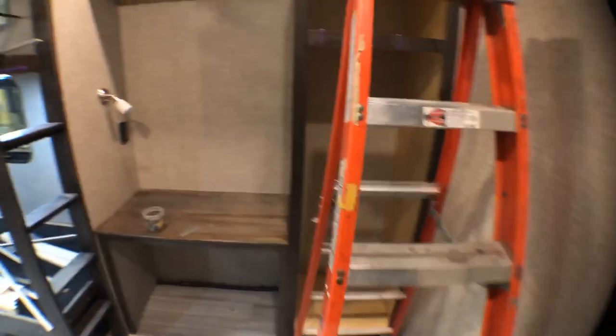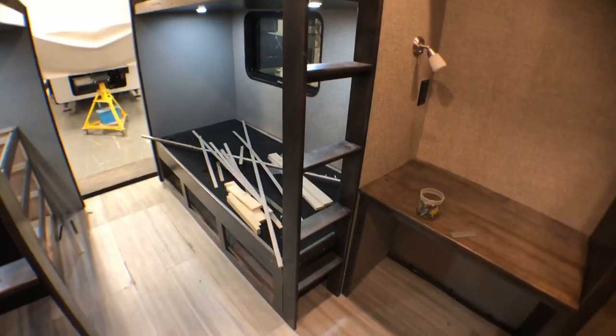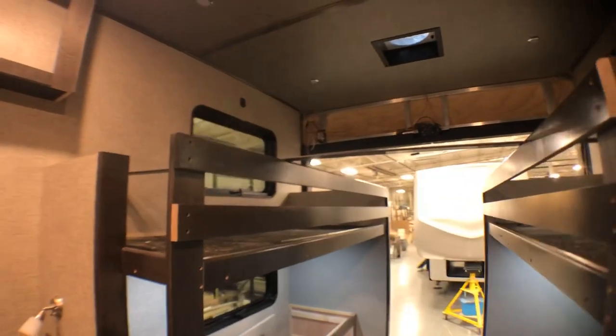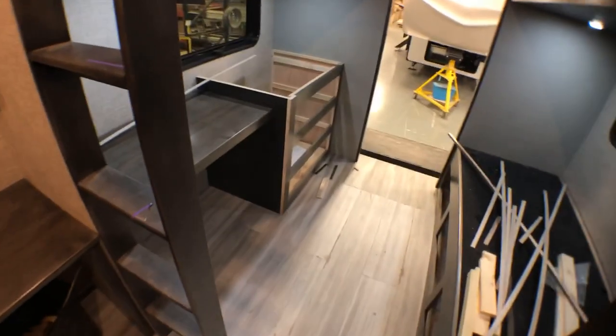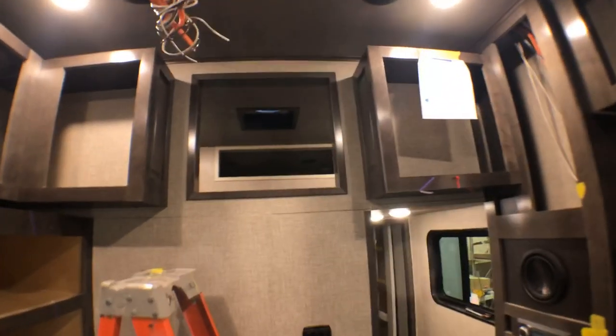You've got another desk area here with beautiful cabinetry — lots of cabinetry back here to keep your clothes and things like that. And you've got a bunk system: there are three bunks here, one, two, and three, above this nice desk area with lots of storage. This is just one of the things we can do with this garage space.